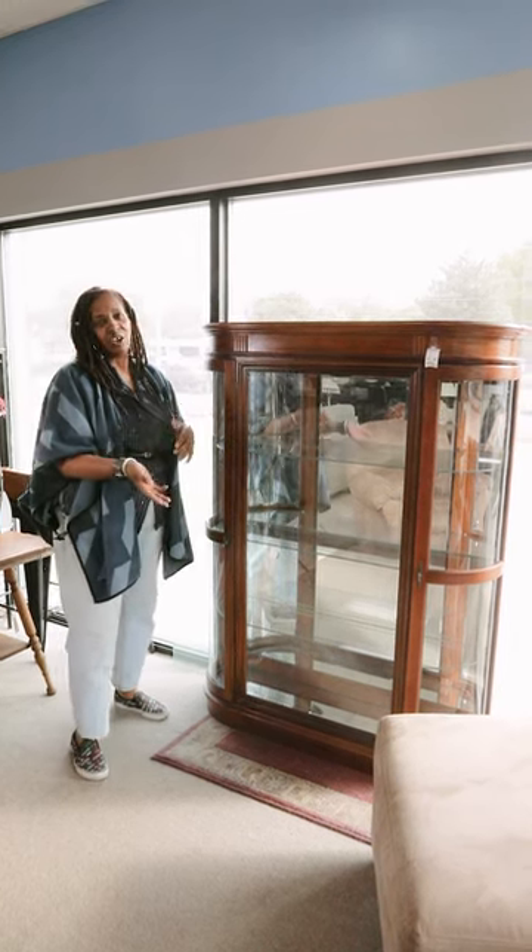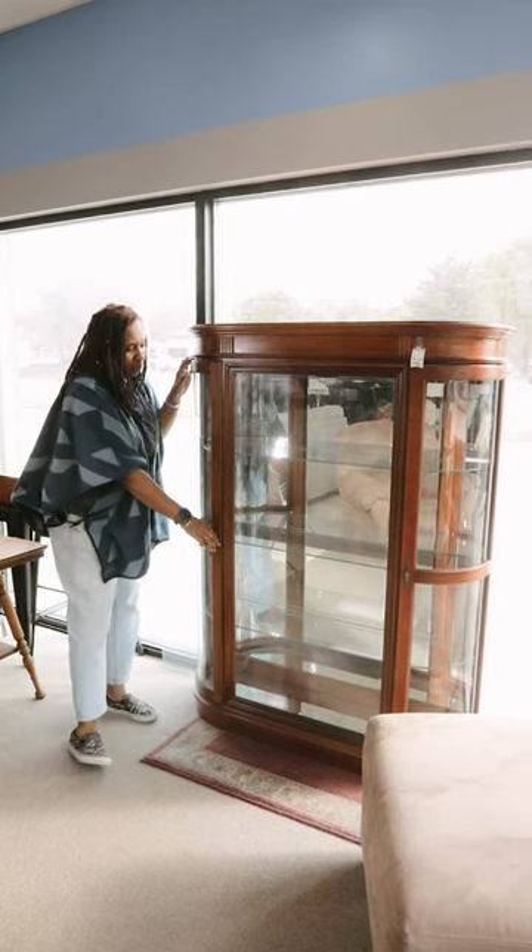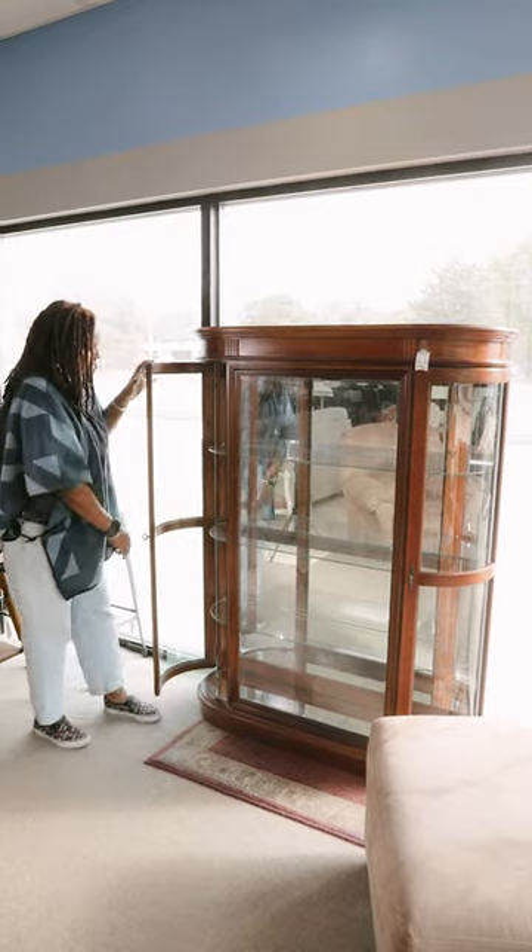If you call any of the glass makers, a lot of them say we don't do it in-house, we have to send it off. But we've got pieces that come to us with already beautiful curved glass in them that are just amazing.